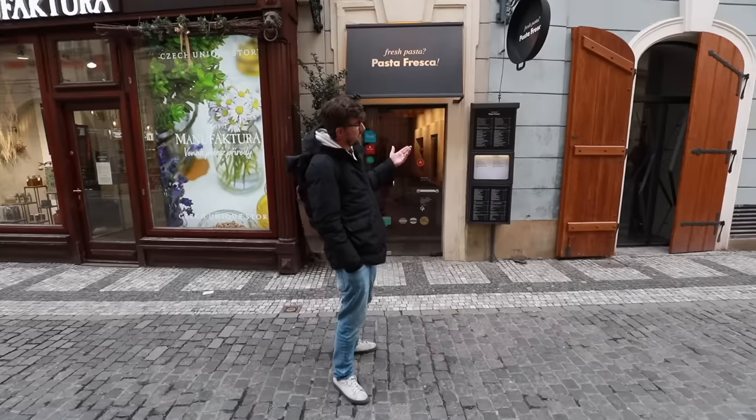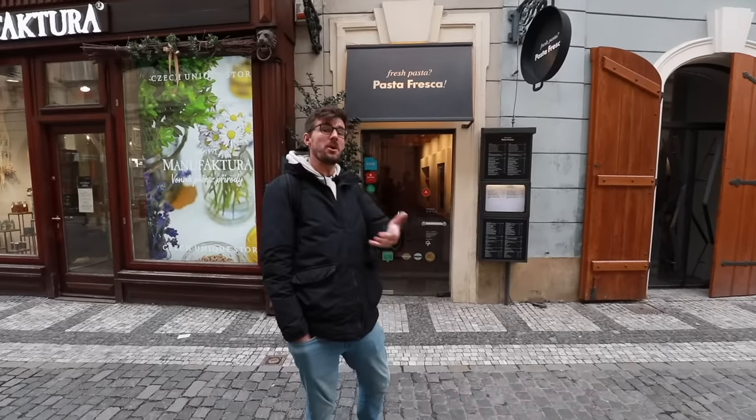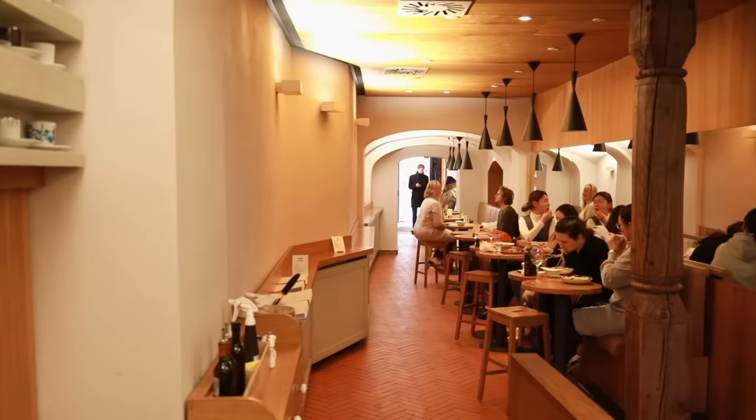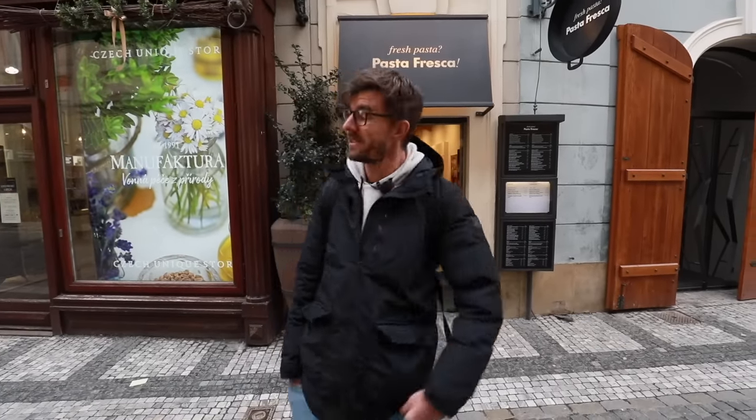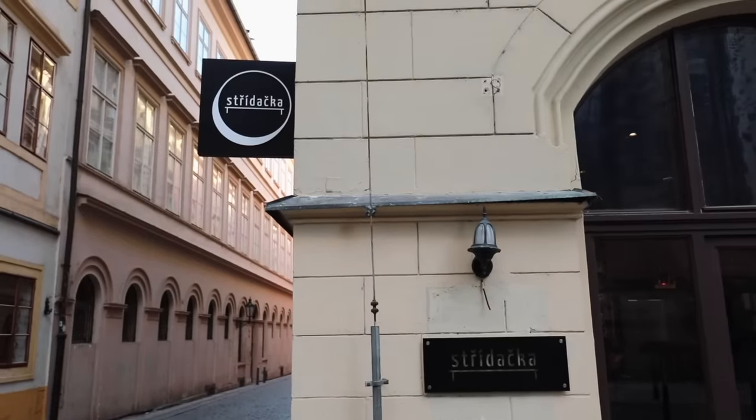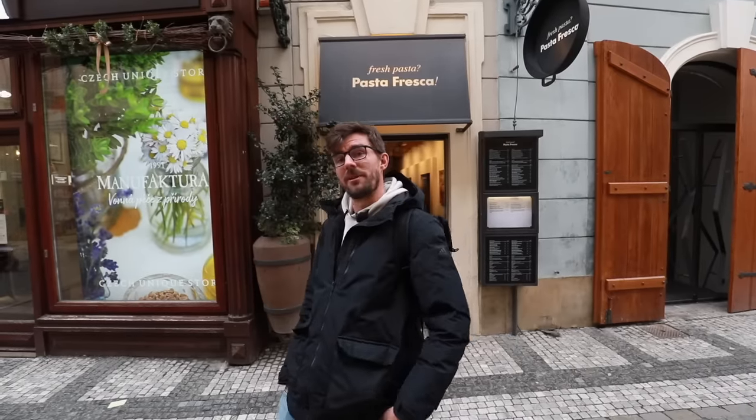Even though the entrance and the restaurant itself is kind of hidden, a lot of people know about it, so during lunchtime it can get quite packed and in the evening I recommend having a reservation. Now the next place we're going to show you is once again very close from the square and kind of new, so I doubt you know about it.